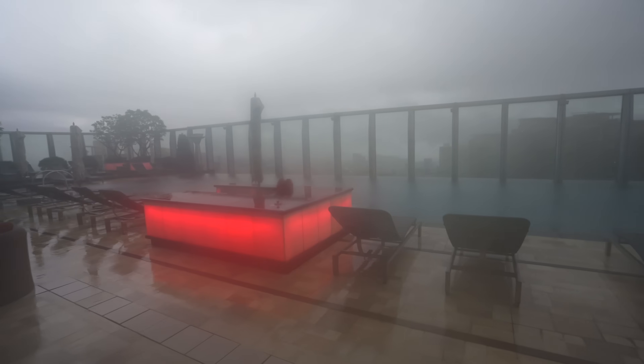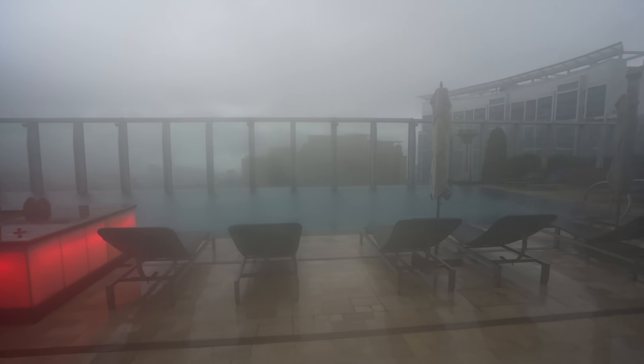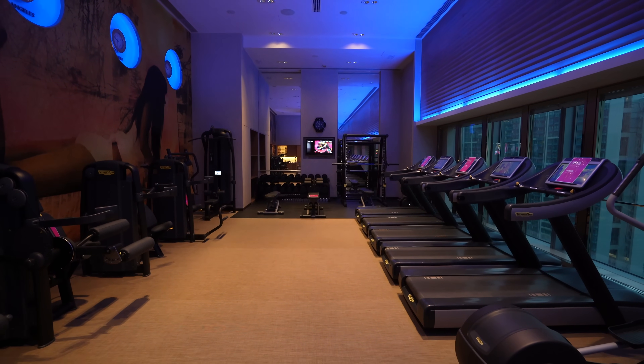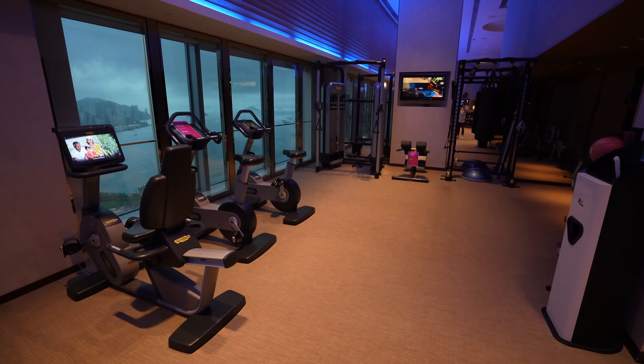I've got about an hour and a half before I have to go to the airport, so I don't have much time this morning, but it was important to squeeze in time for this breakfast buffet. W Hotels usually do a killer breakfast, especially here in Asia, and this one is no exception. Before leaving, I paid a quick visit to the fog-enshrouded rooftop pool on the 72nd floor as well as the fitness center — I do wish I had more time to make use of these facilities, but that'll have to be left for next time.